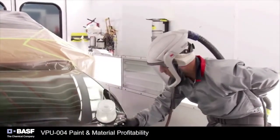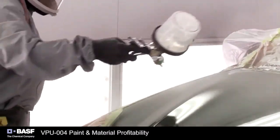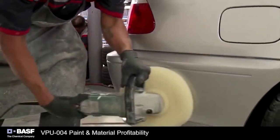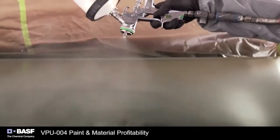When you're wrapped up in the daily activities of running a dynamic collision repair business, how often do you focus on paint and material profitability? Probably not frequently enough, concerning the vast impact you can have on your overall gross profit. BASF's Paint and Materials Profitability Workshop is designed to help you reverse that trend and maximize a potentially lucrative profit center.